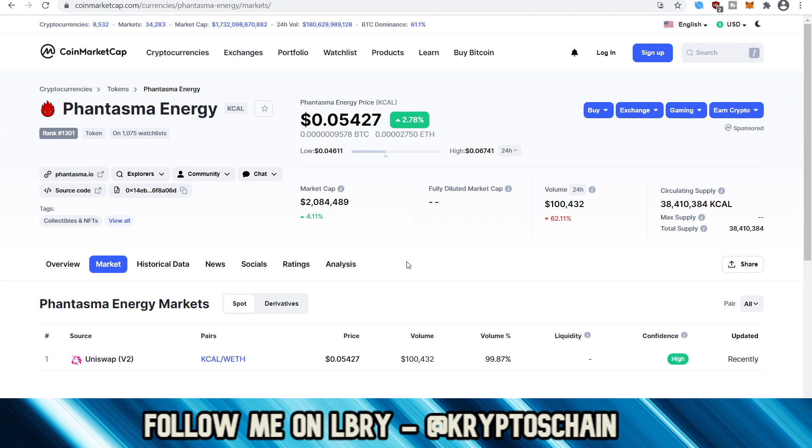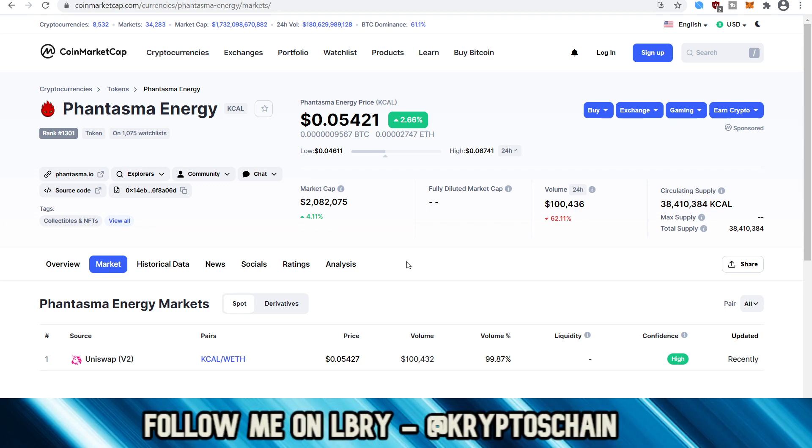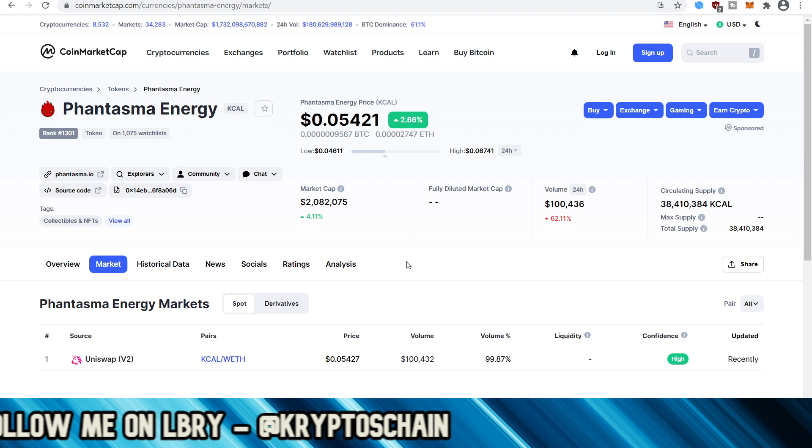The link will be found in the description of this video — do check it out because that is the cheaper way to get a hold of KCAL. You will need KCAL if you decide to mint an NFT. It's trading at 5.4 cents here, but I don't recommend using Uniswap just because the fees are absolutely insane. Even if you buy a big bag you're still going to pay a lot in fees, so it's better to just get it over the counter directly from the trading group.